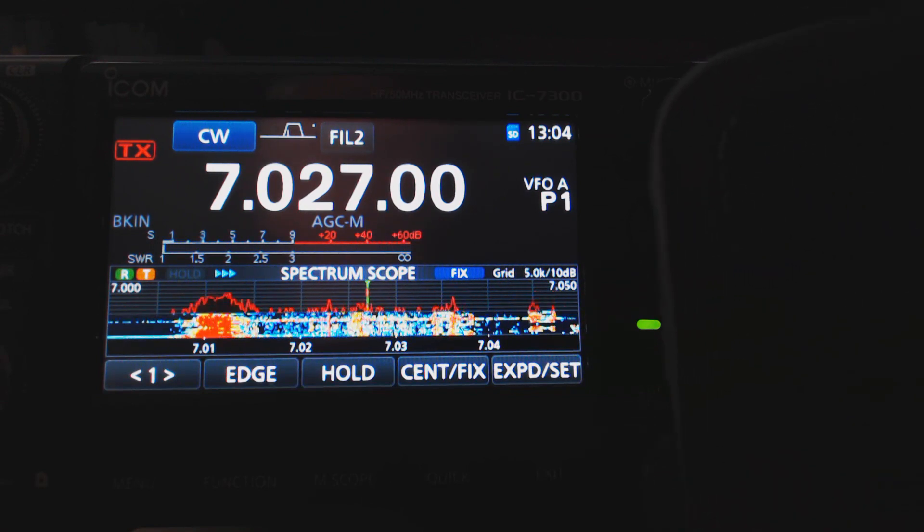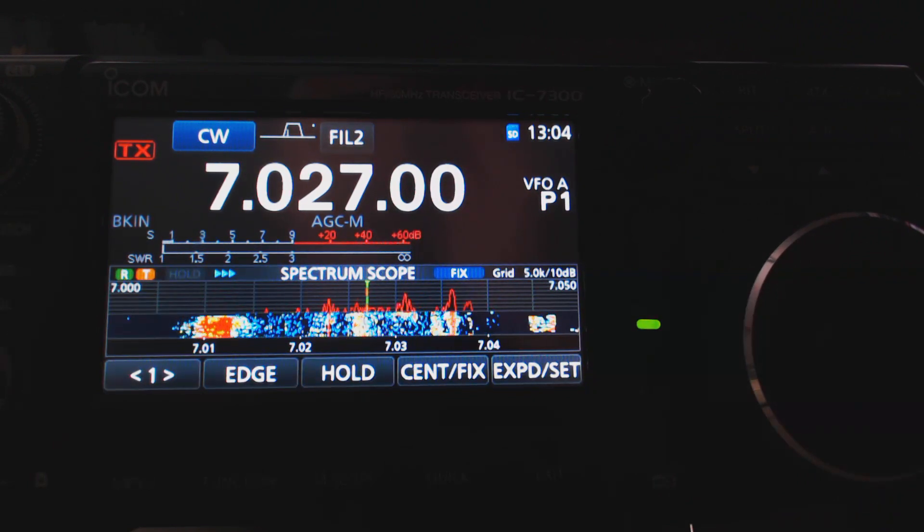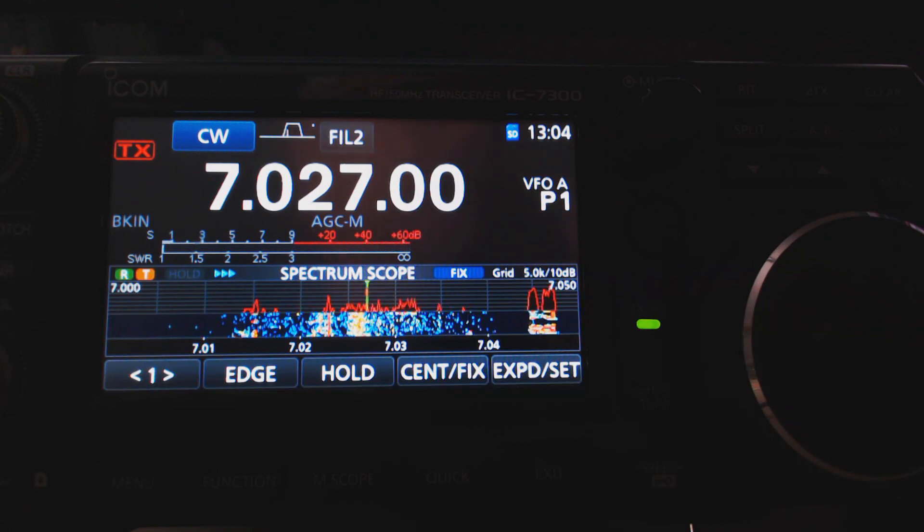And here's what you hear in the speaker — just hiss. Look at all this activity on the scope. I can't touch anything; if I touch any of the controls, especially the frequency knob, it'll pop back to normal. I'll do that at the end of the video. But that's the way it works.